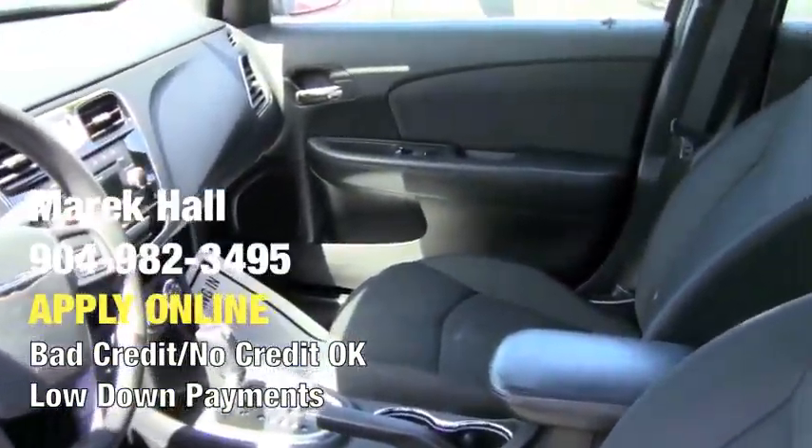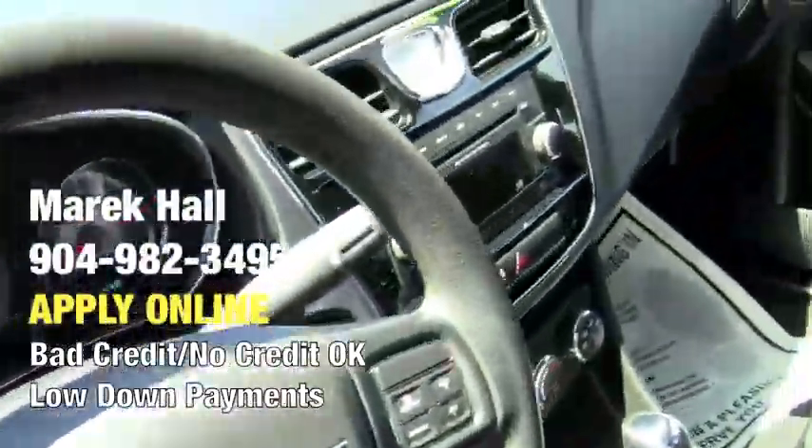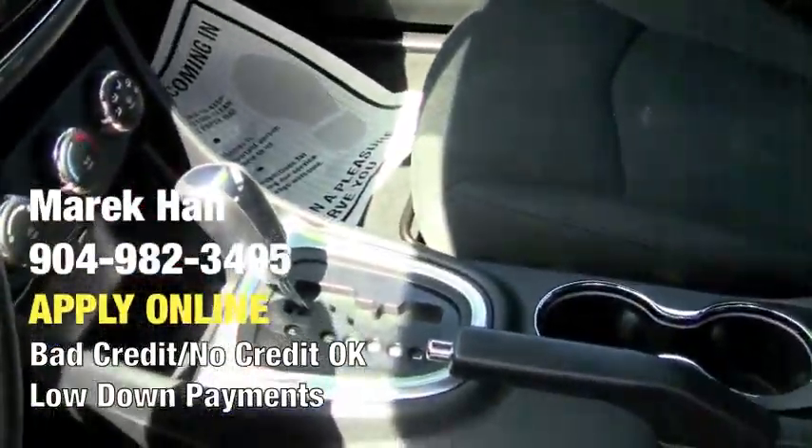You have Sirius Radio, black interior, cruise control, tilt, power options galore. And it's just a really nice layout on the interior of it.